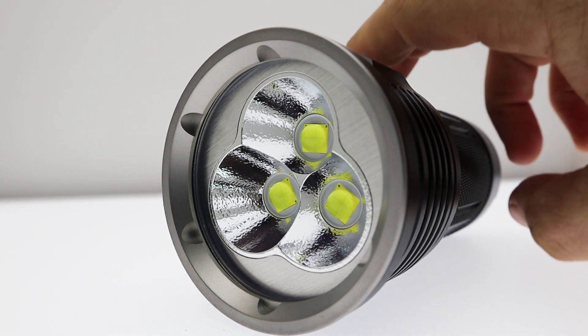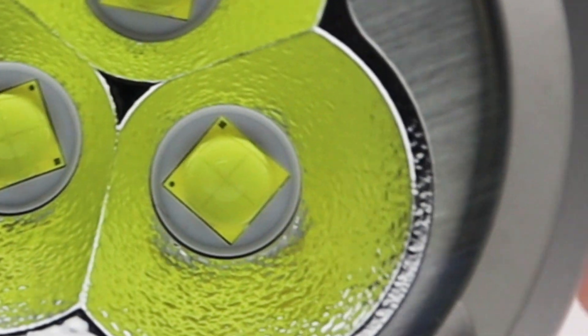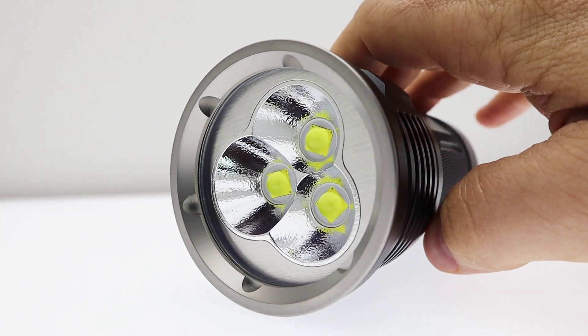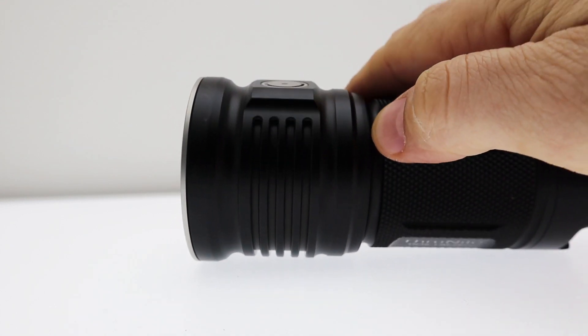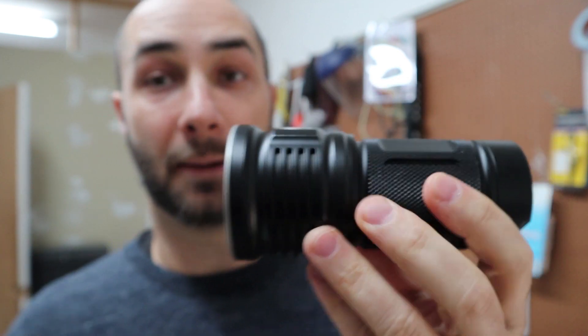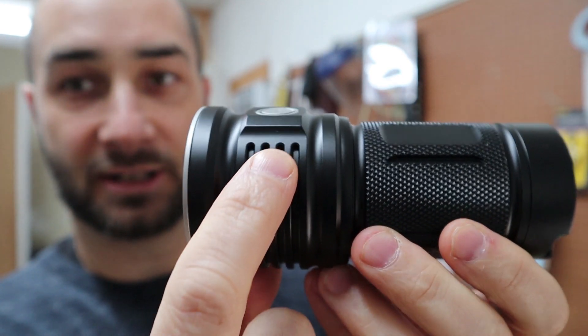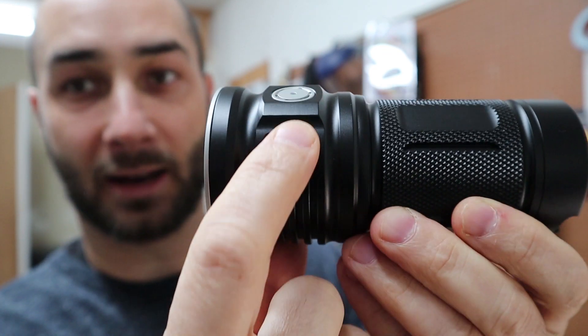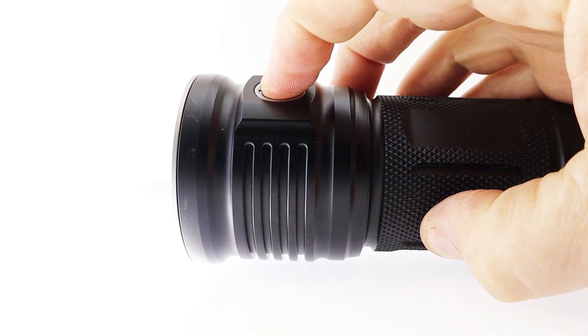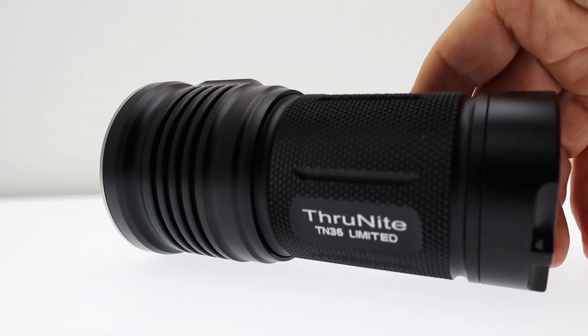The TN36 Limited is a triple XHP 70.2 LED light. It has that same awesome orange peel reflector that its predecessor had, and that gorgeous brushed aluminum around the reflector and anodized aluminum bezel. Something I liked about both versions is this raised ridge that runs up toward the switch — it makes it a little bit easier to find the switch in the dark, which helps with most front e-switch lights.